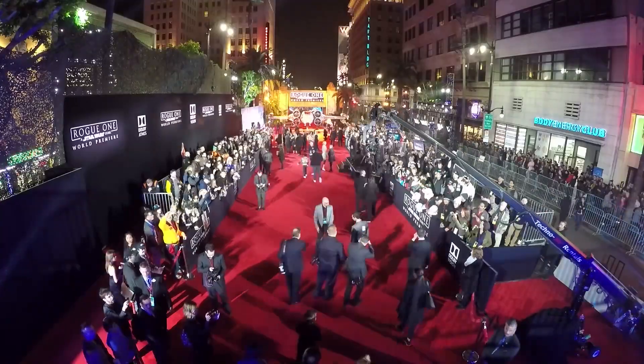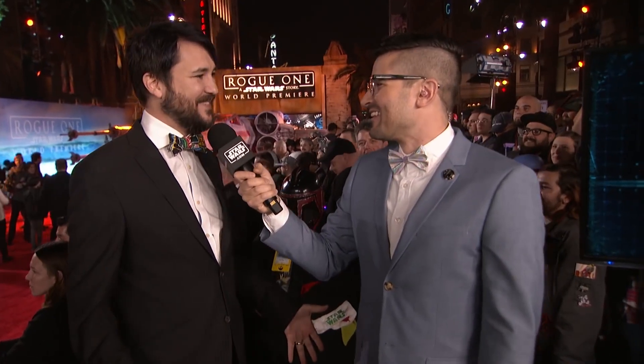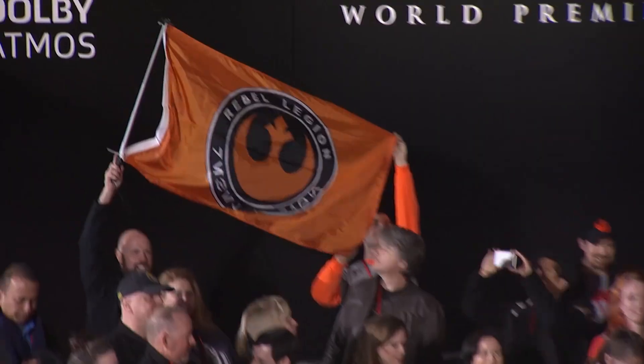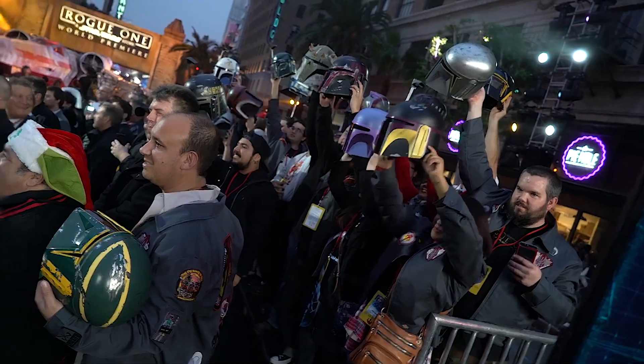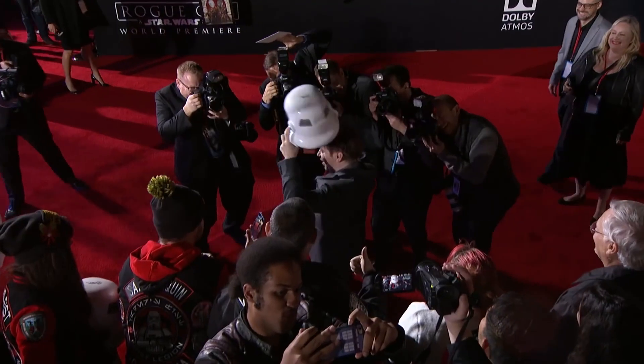It all starts right now here on the red carpet — the energy here is absolutely insane. This is exciting. I'm giddy. It's crazy. Surreal. I cannot believe that this is happening. Oh my god, this is incredible. I am about to cry. It's tough to not be emotional. Everyone's so happy to be here. We've got stormtroopers, we got TIE pilots, we got rebels. Gareth Edwards in his helmet. It's always risky doing high fives because I'm British and I'm really awkward at it.